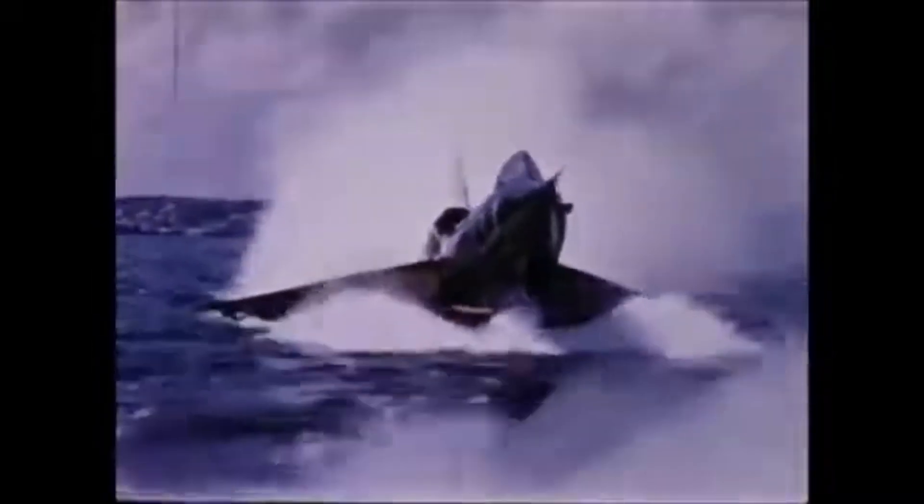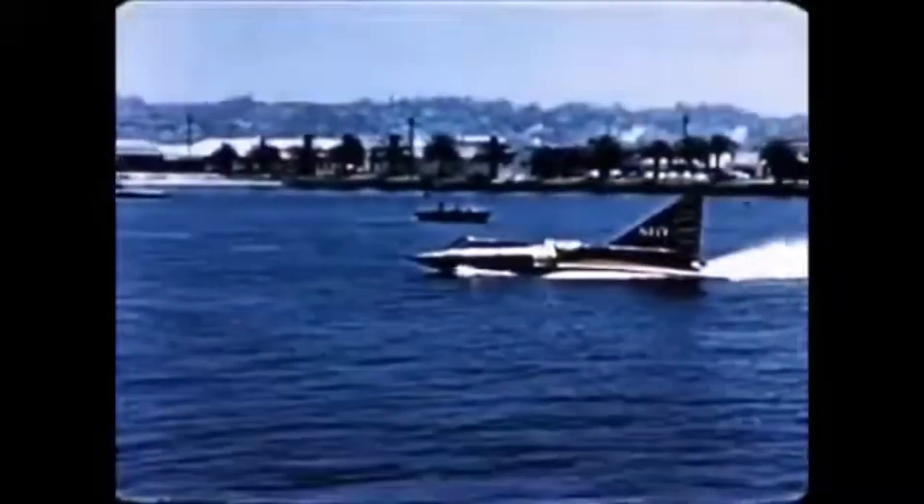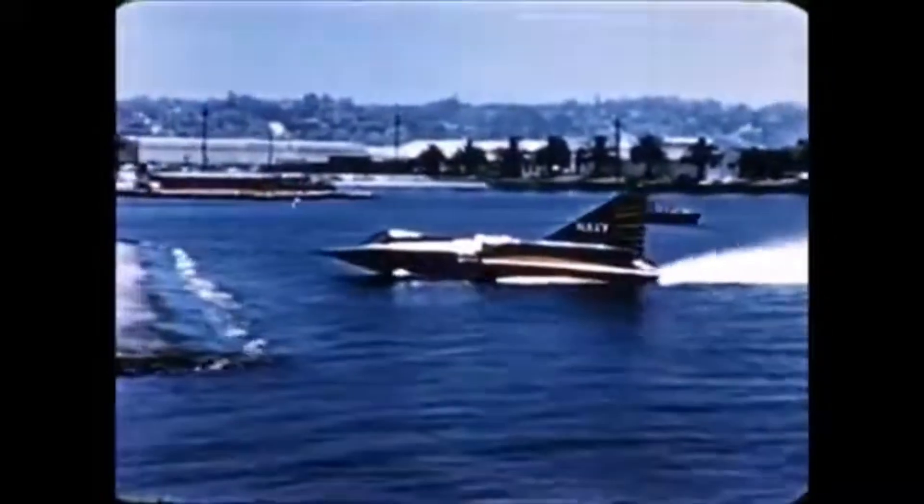On November 4, 1954, the second test Sea Dart disintegrated in mid-air during a presentation for naval officers. The cause of the accident was the inadvertent exceeding of the aircraft's limitations by the test pilot, who sadly lost his life in the accident. With no more interest in the project and after witnessing the crash, the Navy cancelled the program.